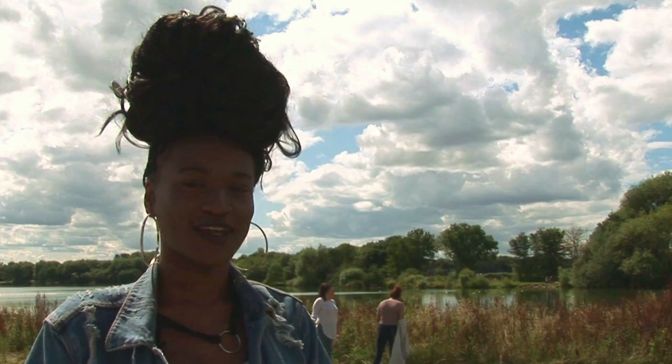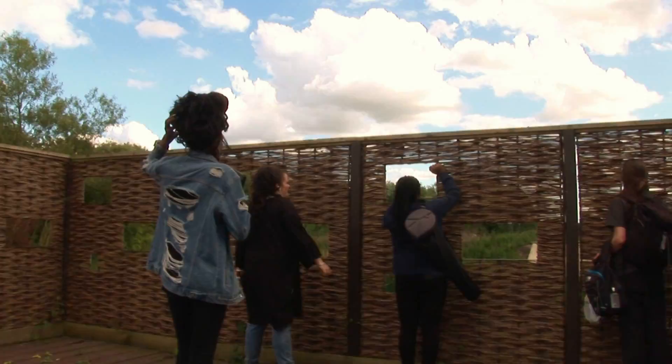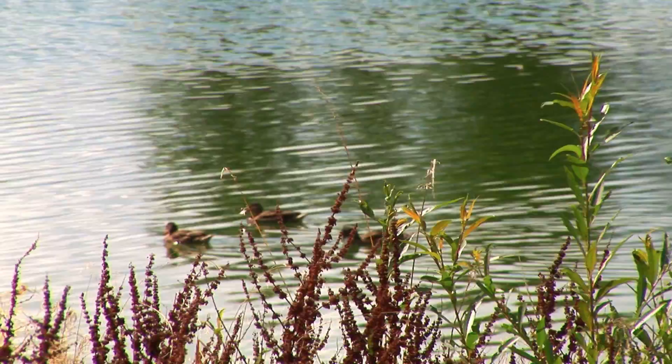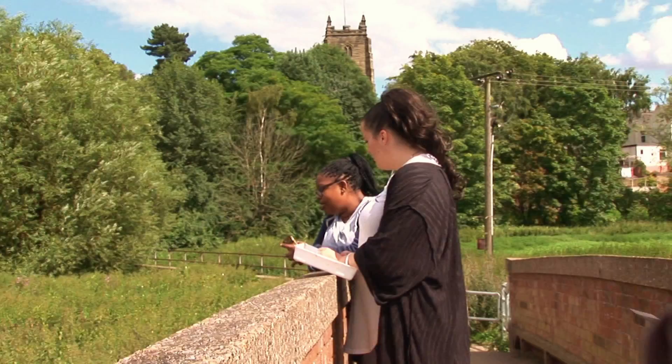My name is Shaya and we're here at Tame Valley Wetlands, where we're looking at wildlife creatures. What I find interesting is that it's good to know about wildlife and to see creatures transform into something different. The first thing I noticed was this unusual caterpillar which then turns into a butterfly. The caterpillar was black and orange, and then as it grows later on in life it will turn red and black — which is really cool because it's unusual and something you wouldn't find in your garden.